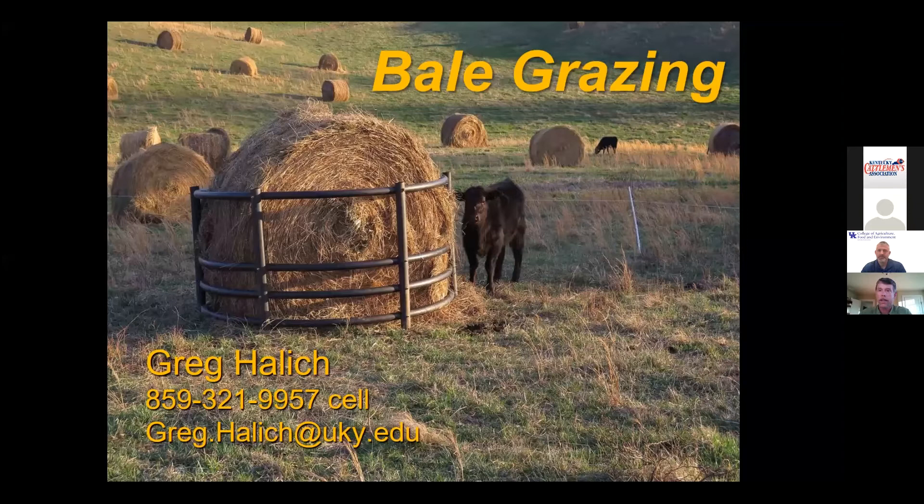Good evening, everyone. This is Greg Halich, Department of Agricultural Economics. I'm going to start off tonight doing a presentation on bale grazing. Probably a lot of you aren't familiar with bale grazing, so we'll start with the basics. There are a lot of advantages to bale grazing: you can significantly reduce or even eliminate fertilizer use on your pastures, reduce labor and machinery costs, and — particularly in early or middle winter when it can be muddy — it can even increase your weaning percentages.